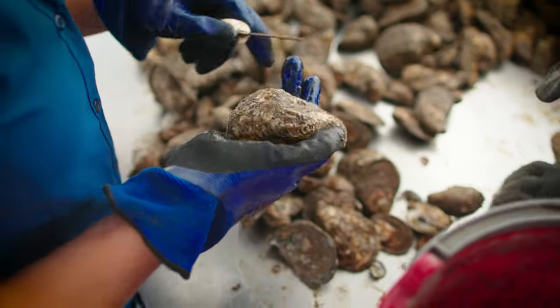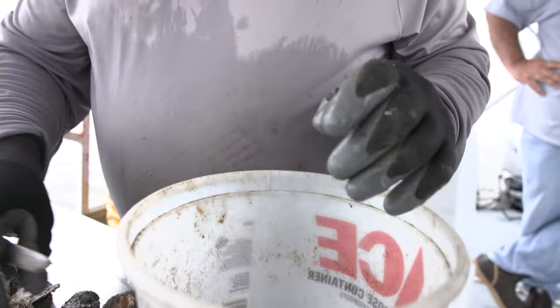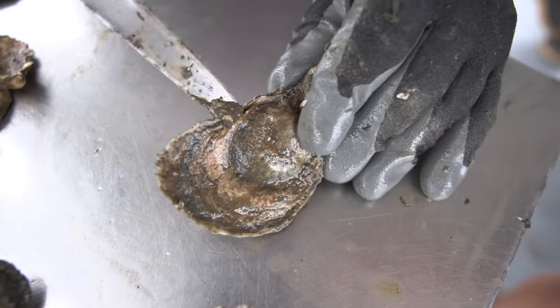It's that barnacle right there — really nothing, but we're just taking a knife and popping it off. That is a wild oyster spat that grew on that oyster.